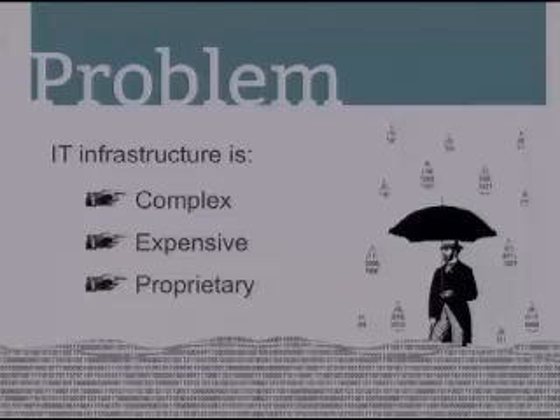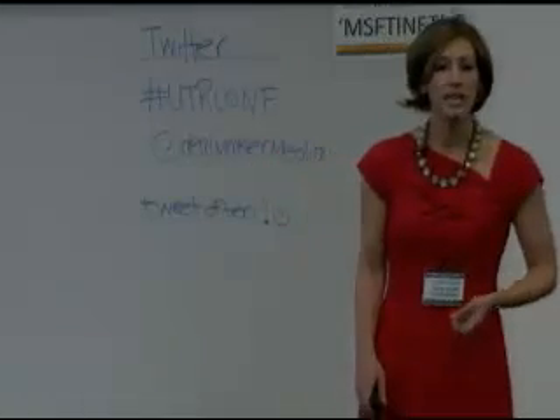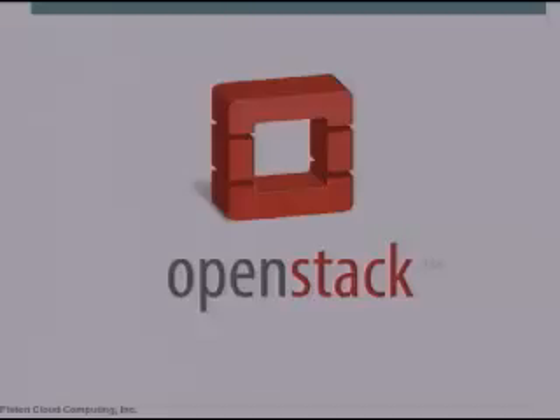So if we're going to tackle big data, our current model for IT infrastructure no longer works. It's too complex and too expensive to scale out. We need something simple, and we need something affordable, and most importantly, we need something that frees us from vendor lock-in. What we need is OpenStack, the world's leading open standard for building public and private clouds.